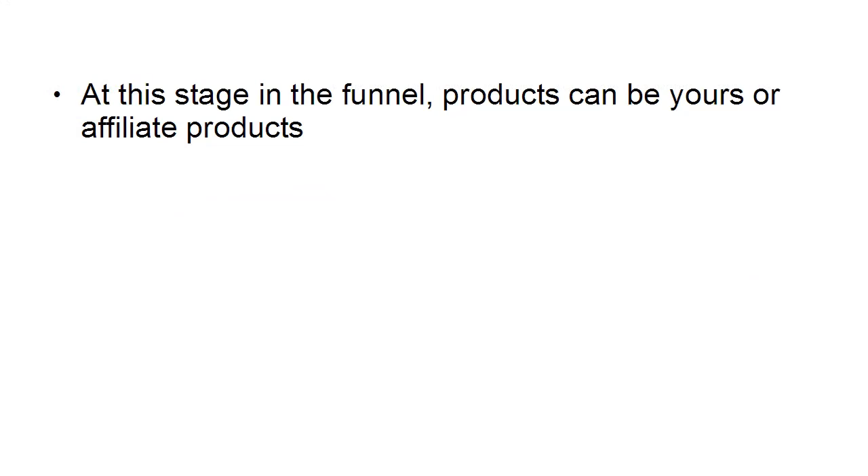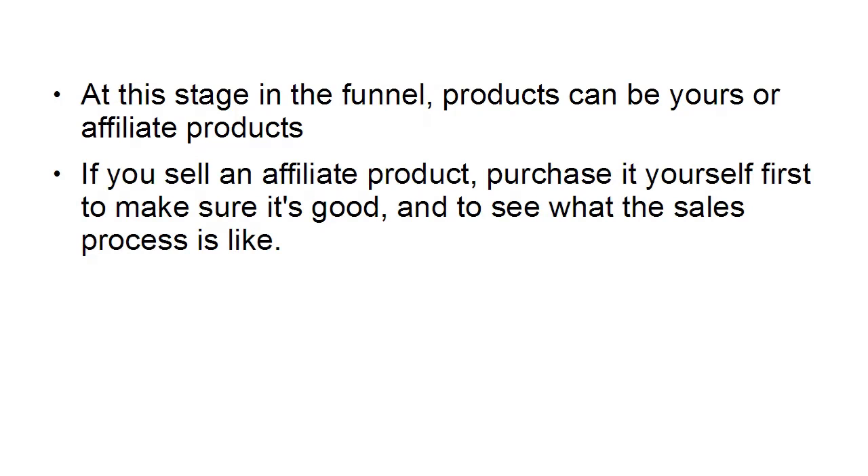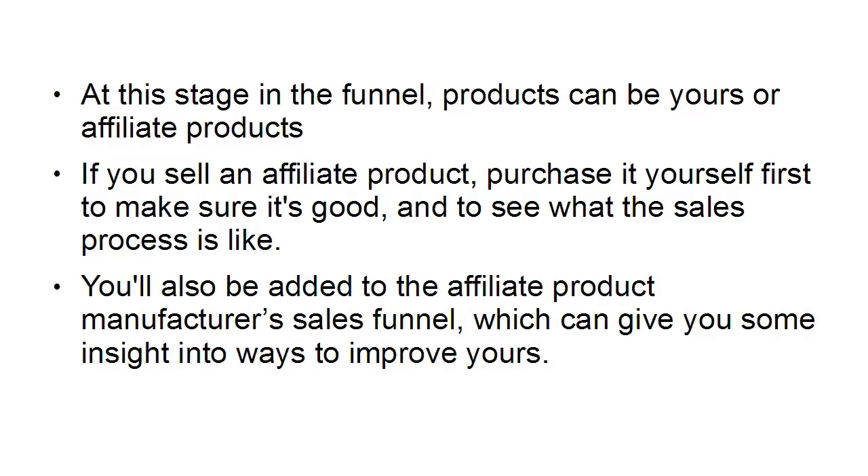At this stage in the funnel, products can be yours or affiliate products. If you sell an affiliate product, purchase it yourself first to make sure it's good and to see what the sales process is like. You'll also be added to the affiliate product manufacturer's sales funnel, which can give you insight into ways to improve your own.